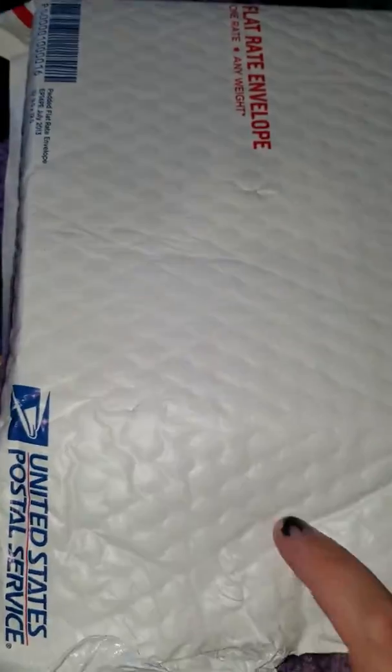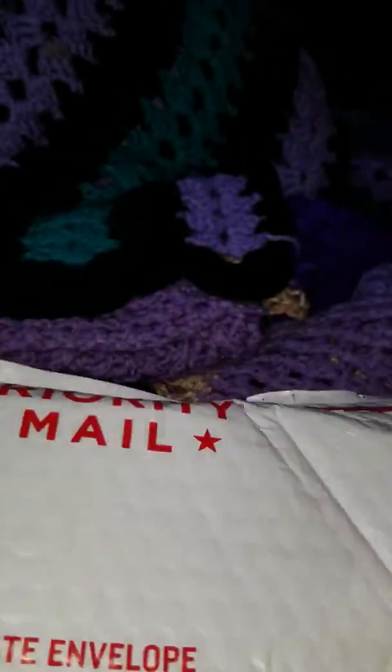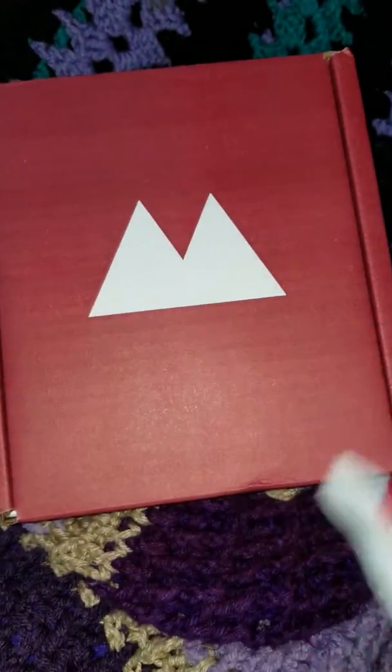I finally got my hot sauce thing from — I think it's called Fugu — so I'm just going to open it up. Sorry, I'm doing this with one hand. There it is. It is from Fugu.